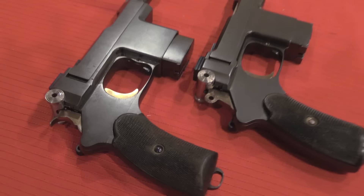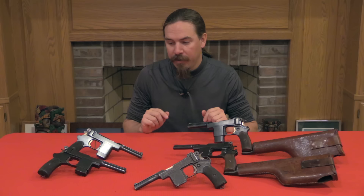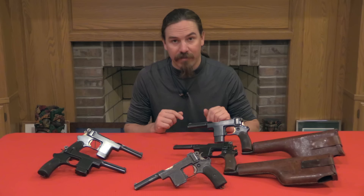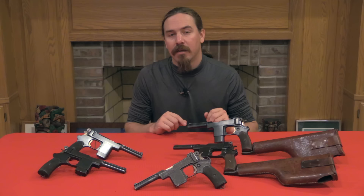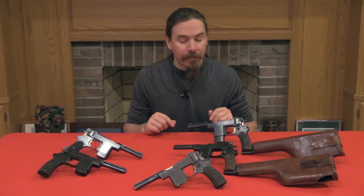It is with the 1903 Bergman Mars that Bergman is finally able to make his first military break. He sends a gun in .45 calibre to the British — we have that gun here. They rejected it; they had initially rejected some earlier experimental 1899 models because they weren't .45 calibre, and the British were dead set on a .45 calibre pistol. Apparently they then rejected this one because the bullet weight wasn't heavy enough. The Brits used a fairly heavy bullet, like 265 grains in their revolvers, and they wanted something equally heavy for the automatic pistol. It was .45, but apparently it wasn't heavy enough.